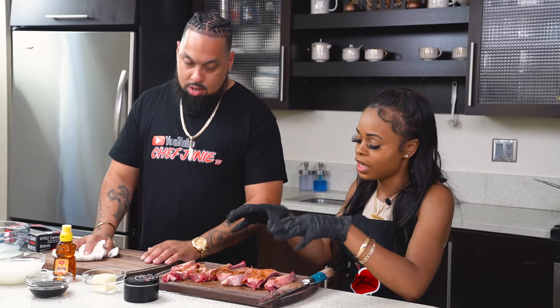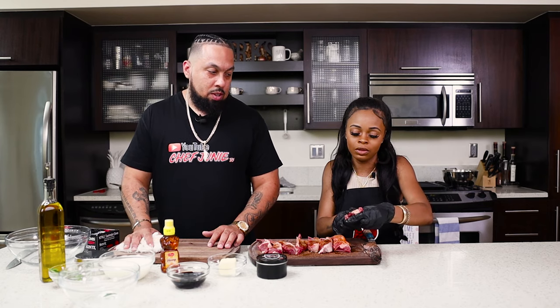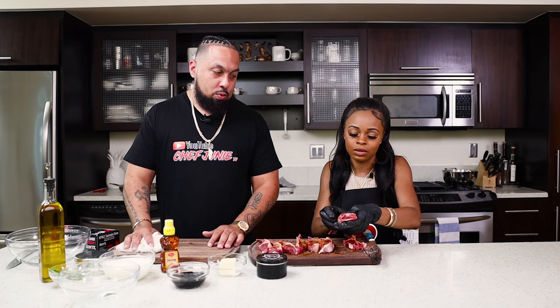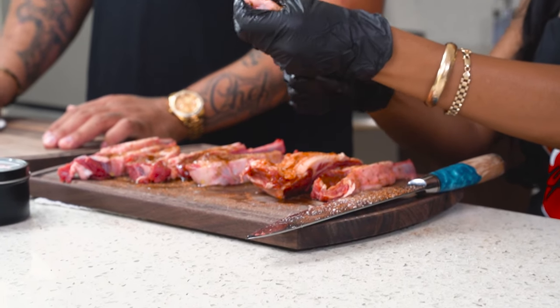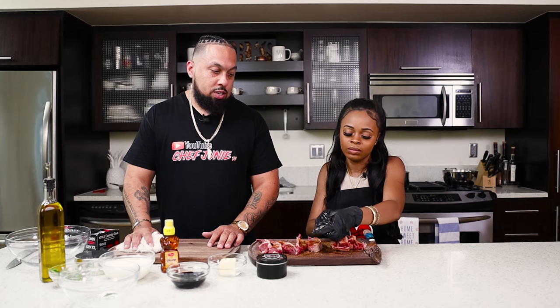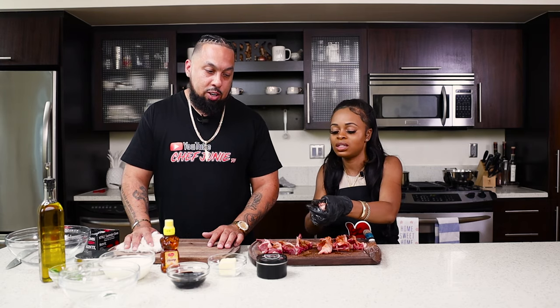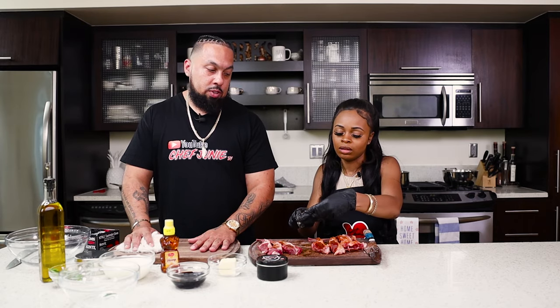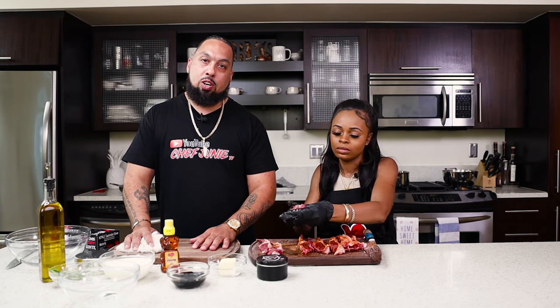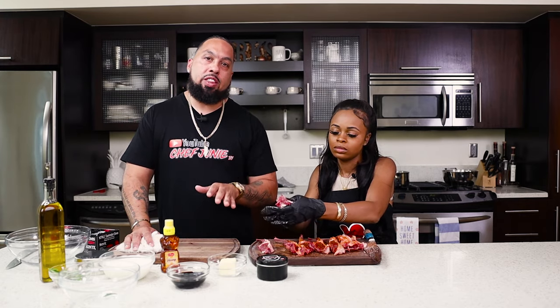Go ahead and mix all that up, massage it in there. Move on to the next one. Get everything nice and coated, get down to the bone — because some people like to suck on the bone. It smells good. I don't like when I go to people's houses and the food's not seasoned. They need that Chef Junie all-purpose. Where can they get it? At ChefJunieTV.com or DM me on Instagram at ChefJunieTV. You also get these aprons there.